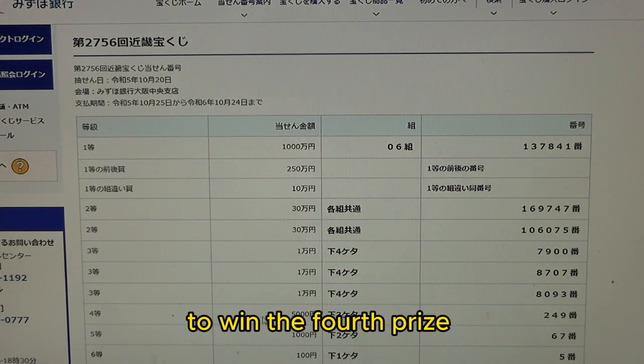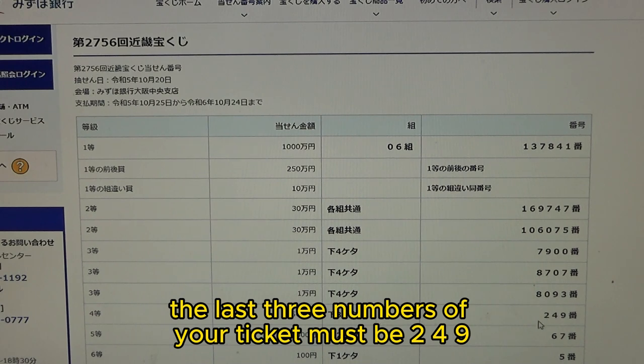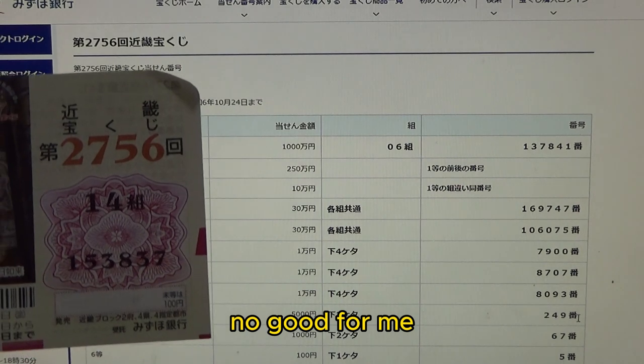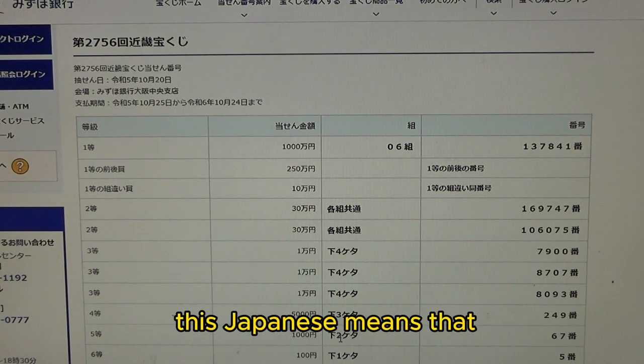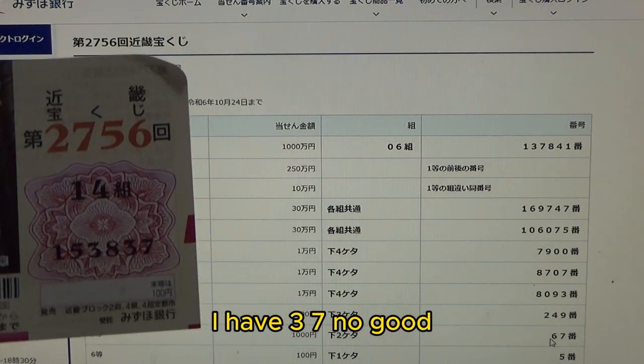To win the fourth prize — Gosen-en — this means the last three numbers of your ticket must be 249. No good for me. To win the fifth prize — Sen-en — this means the last two numbers of your ticket must be 67. I have 37. No good.